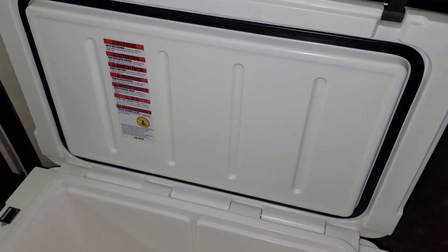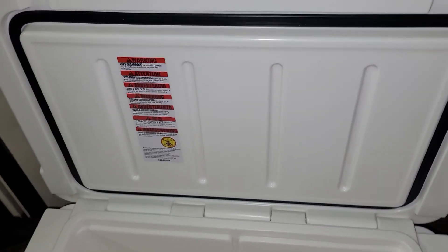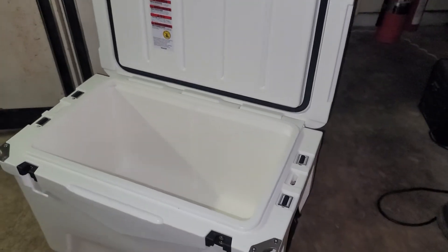If you pre-cool the cooler, you can get 10 days of ice out of it — probably around five to six on average. All in all, just a really good deal for $200 for a 60-quart cooler.